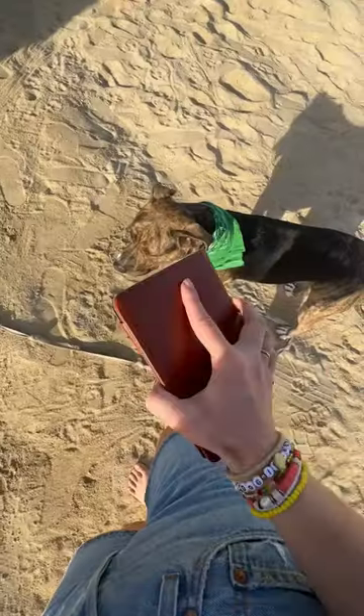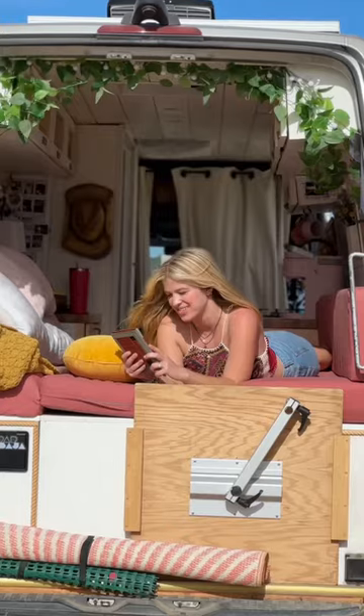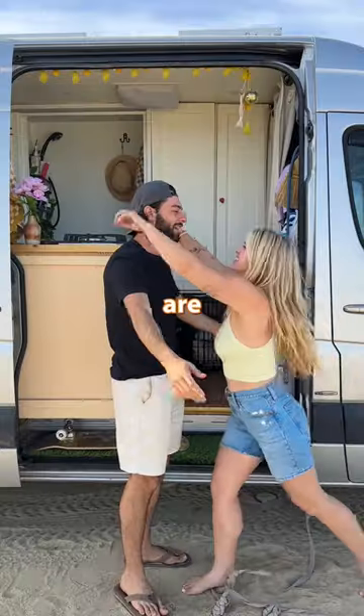Number three is a Kindle. Traveling with lots of books is not convenient. Plus you can download and read books when you're camping off grid with no wifi. We are Sam and Kelly.